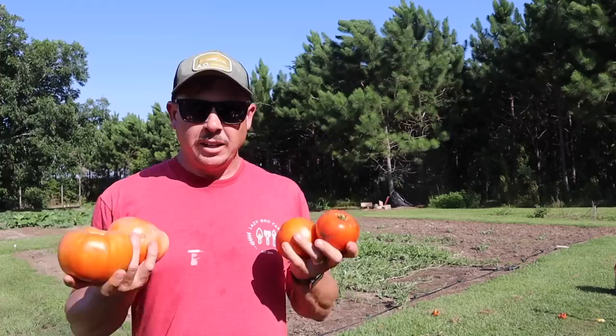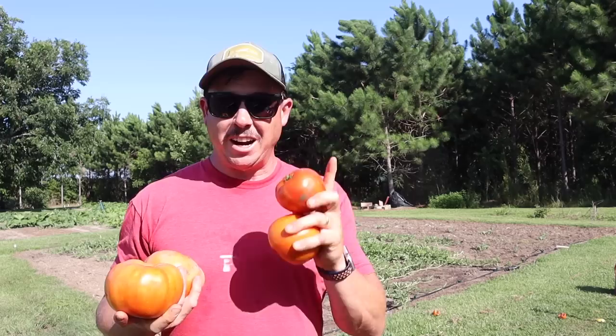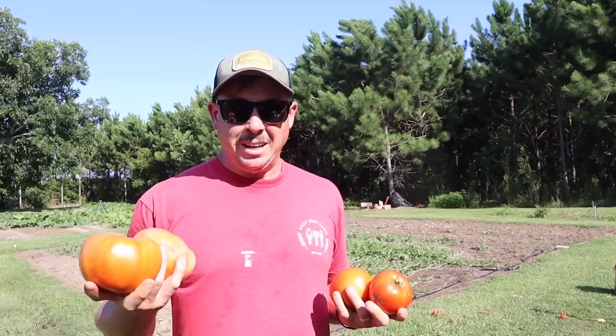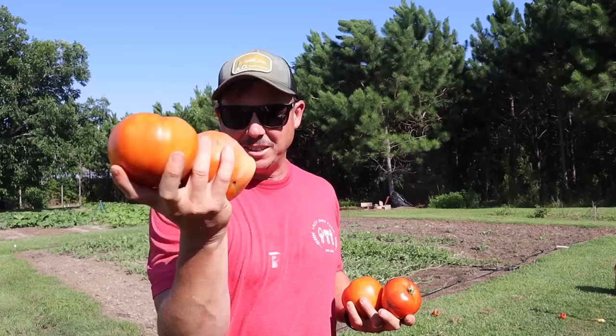If we grab a couple of the better-looking fruits from each bucket we can do a little comparison. These are the red snappers — pretty good-sized tomatoes, not ripe yet, but they'll be ready in a few days sitting inside. Here are our roadsters — beautiful tomatoes, but obviously not as big as these red snappers. One of the main reasons I like red snapper so much is because of the plant vigor. It is the most vigorous determinate tomato variety I have found down here, and we've tested a lot of them over the years.